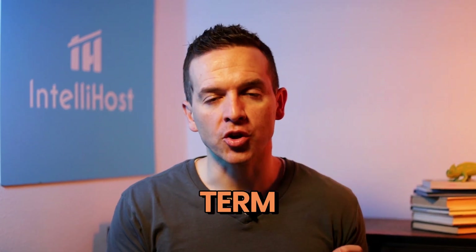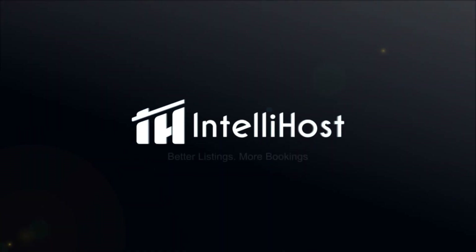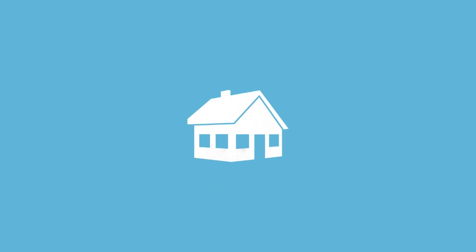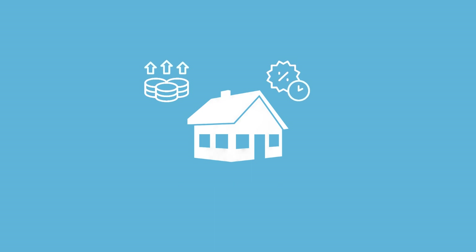What is the impact of long-term stays on your Airbnb listing? My name is Jeff Brown, founder of IntelliHost, and today I want to walk you through how offering long-term discounts can drive more revenue for your Airbnb.